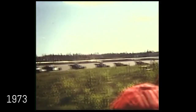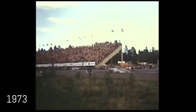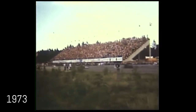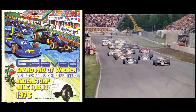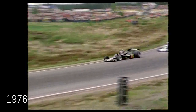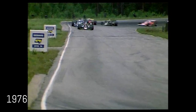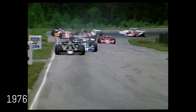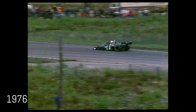Ronnie Peterson delighted home fans with pole position and led for most of the race, losing victory on the penultimate lap to Denny Hulme. At the 1976 Swedish Grand Prix we saw the first Swedish victory — for Jody Scheckter — but the race was marked by the first and only victory of a six-wheel F1 car, the Tyrrell P34. Scheckter was the fastest qualifier and converted his starting position into a victory in front of his teammate Patrick Depailler in another P34. Niki Lauda completed the podium in a Ferrari.